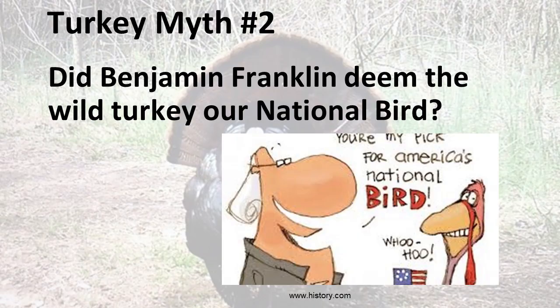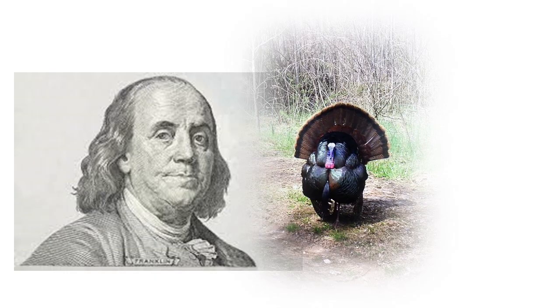Turkey myth number two: did Benjamin Franklin deem the wild turkey our national bird? This story is unfortunately just a myth. It began due to a letter Franklin wrote to his daughter criticizing the original eagle design for the Great Seal, saying it looked more like a turkey. Franklin wrote that the bald eagle is a bird of bad moral character — too lazy to fish for himself. He wrote that in comparison, the turkey is a much more respectable bird and a true original native of America — though a little vain and silly, a bird of courage. Although Franklin defended the turkey's honor, he did not propose it become a national symbol.